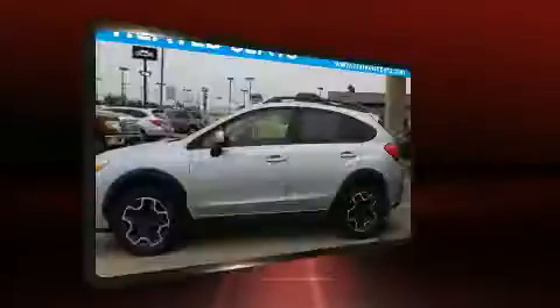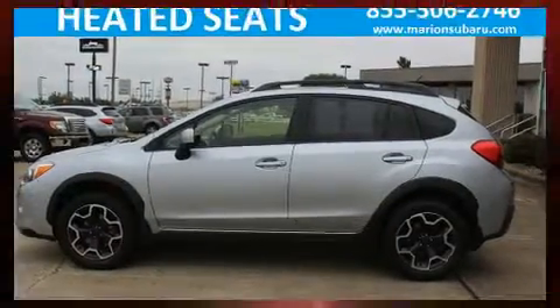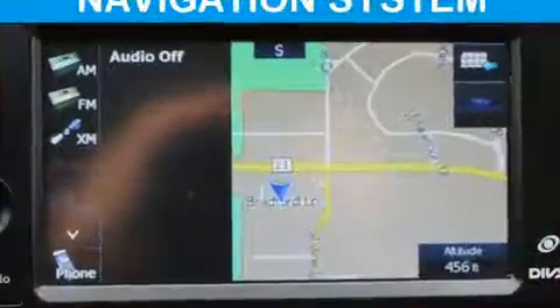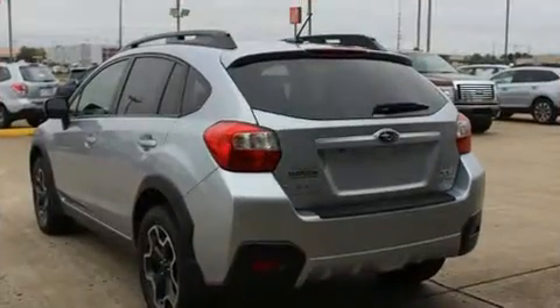Subaru infused the interior with top-shelf amenities such as variably intermittent wipers, heated seats, front fog lights, heated door mirrors, and one-touch window functionality. Features such as automatic climate control and leather upholstery prove that economical transportation does not need to be sparsely equipped.